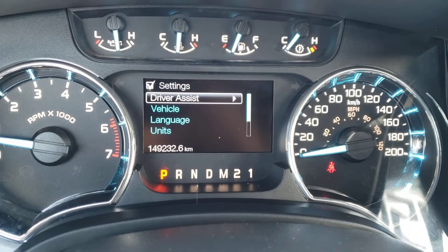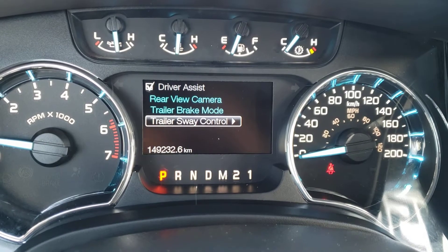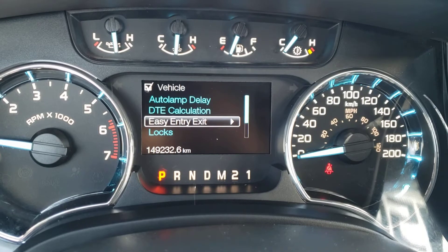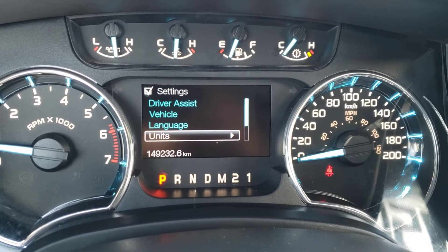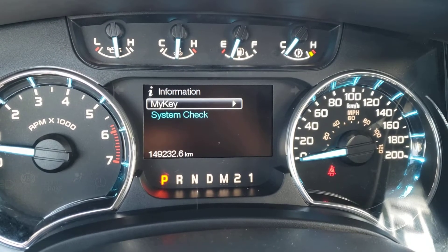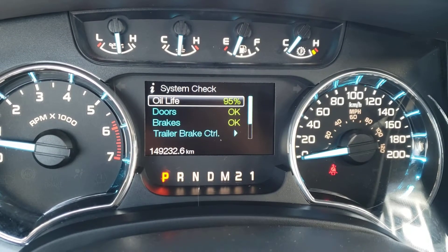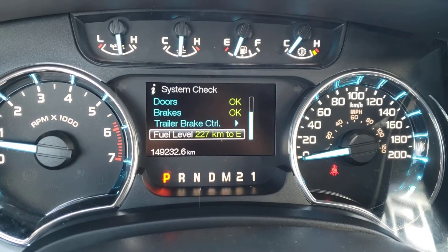Next you've got settings which includes your driver assist — so you've got your rear view camera, trailer brake mode, and trailer sway control. Next you've got lots of different options in the vehicle screen so you can go through and customize those to your preferences. You've also got the language units, and if you want to reset to the factory settings you can do so at the bottom. Finally, there's an additional screen which gives you your MyKey information and the system check, where you can check your oil life, your doors, brakes, trailer brake control, and your range.